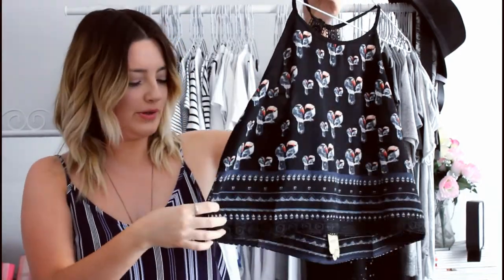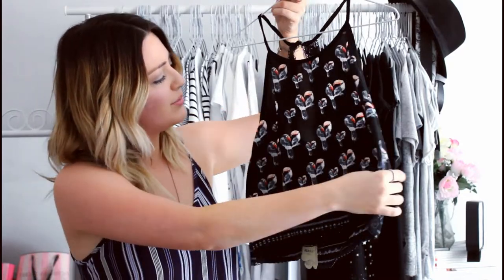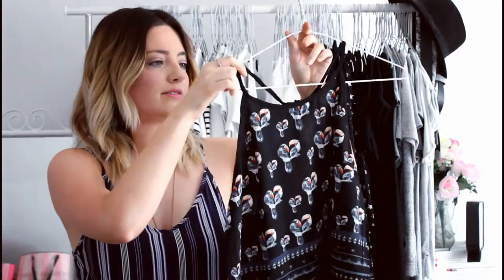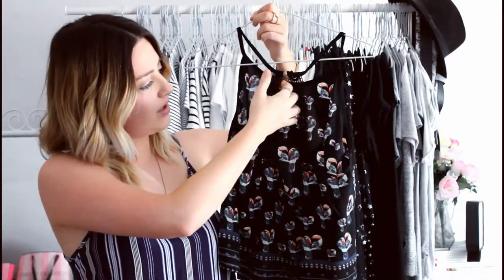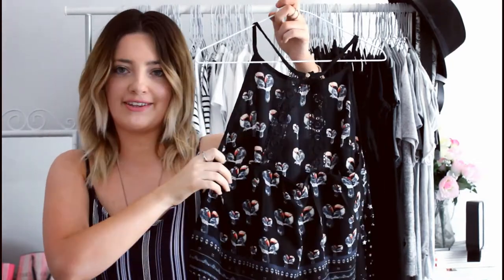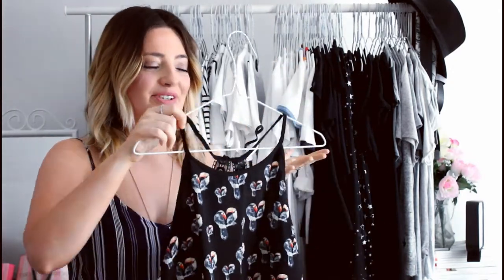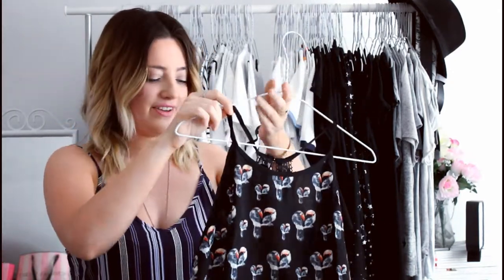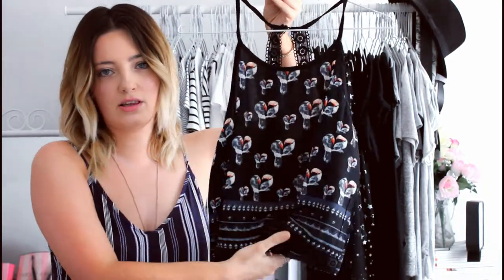So the first thing I've got is this gorgeous crop top. It's got lace down at the bottom, a really pretty pattern with birds on, like skinny straps up here, and then on the back it's got another lace panel. It's quite an open back top, which would actually take me out of my comfort zone a lot, but it's so pretty and I really can't wait to wear it. It's just got really nice pretty little details on it. I think it's so nice.